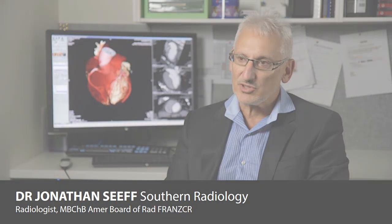I'm Jonathan Seif, one of the managing partners in Southern Radiology. I'm the managing manager of this Miranda practice where we've installed the new CT Toshiba machine.